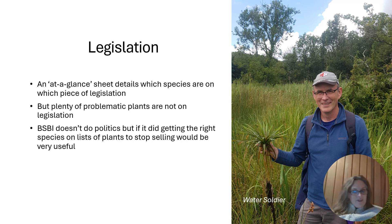I'd like to say that BSBI, given you've got such great data, could slightly push to have certain species included on legislation — particularly to stop them being sold — which would be very useful.